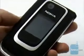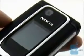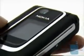On the front is the external display, which has 262,000 colors, and the camera just above it. The clamshell is easy to open thanks to the mechanism used.